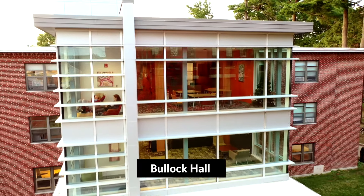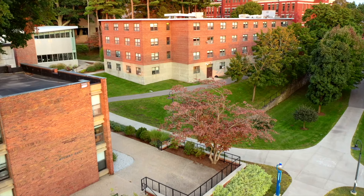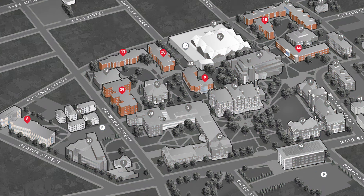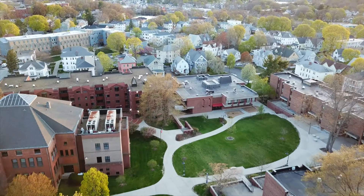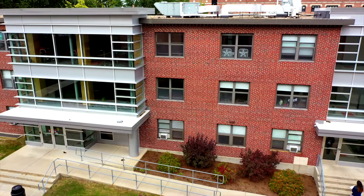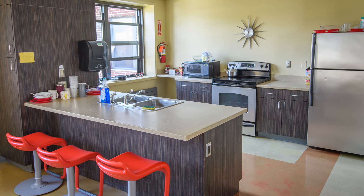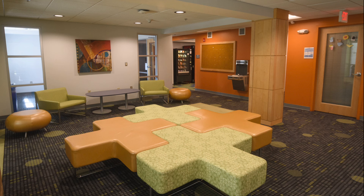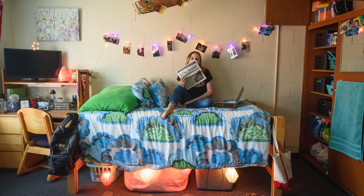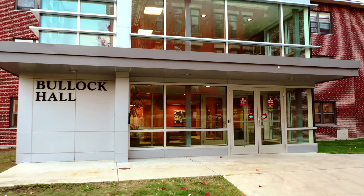Bullock Hall, along with Wright, Dana, Hughes, and Dodd Halls, is one of five residence buildings reserved for first-year students. All the halls are located close to the main campus buildings, a benefit of our campus having a small footprint. All residence halls have single and double rooms, shared bathrooms, laundry facilities, and full kitchens. You will also find common areas for relaxing and quiet rooms for studying. Resident advisors living in the halls will be available all year and be a resource as you navigate your new space.